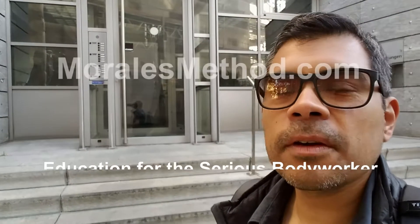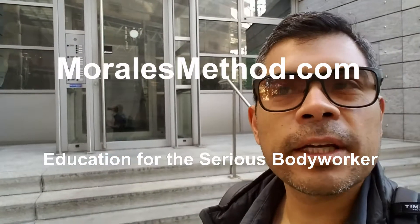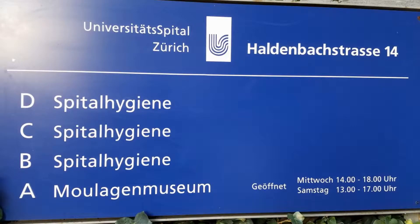Hey folks, I'm here at the museum in Zurich that covers all sorts of dermatological disorders. It's a small, tiny museum but it is an amazing exhibit.